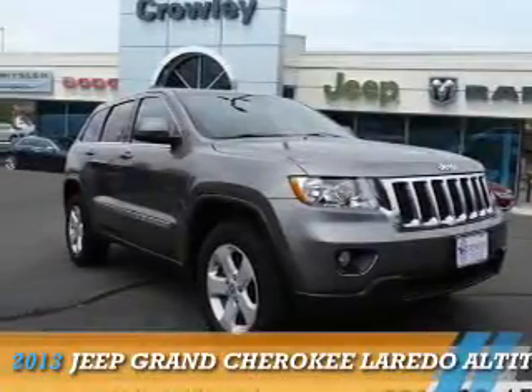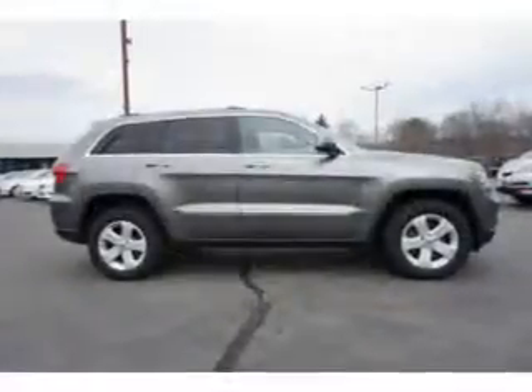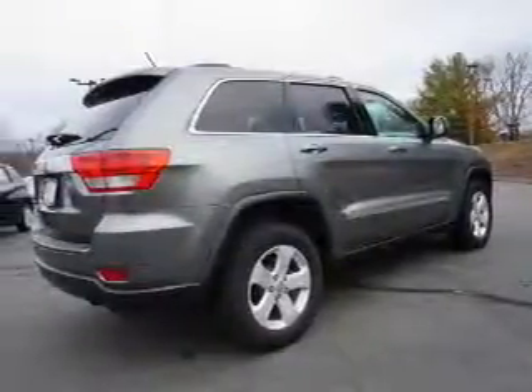Presenting the 2013 Jeep Grand Cherokee. It's powered by four-wheel drive, a 3.6-liter, six-cylinder engine, and a five-speed automatic transmission.